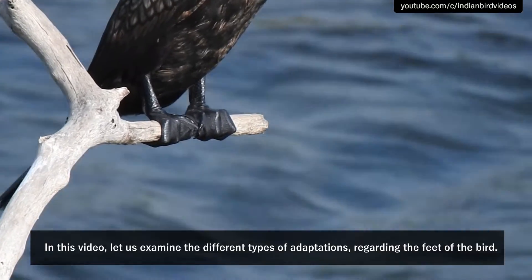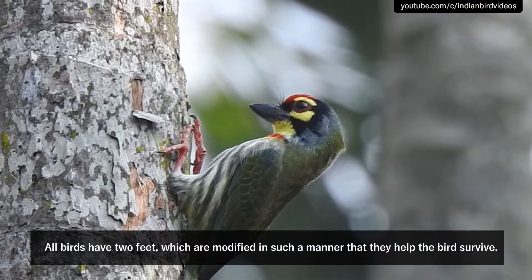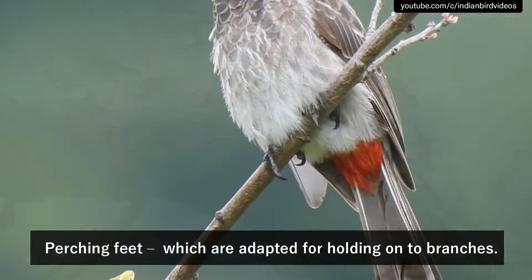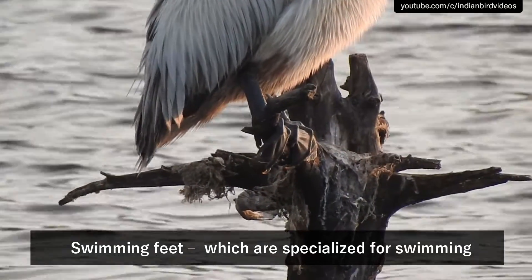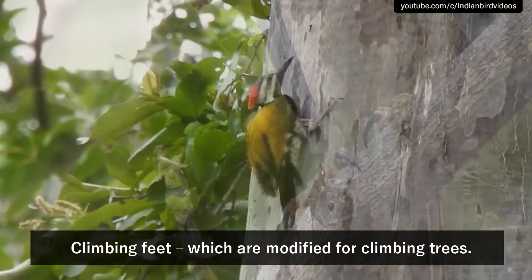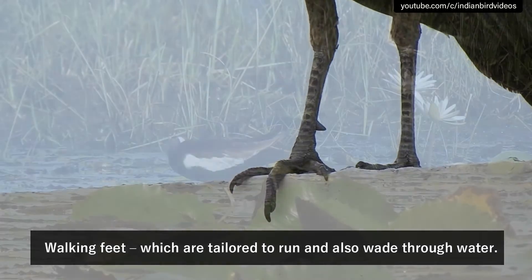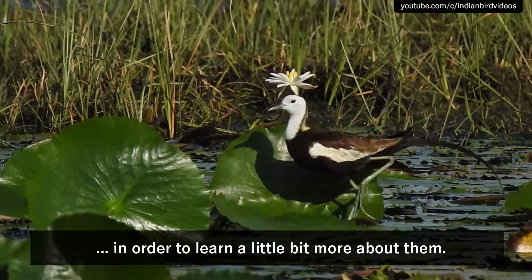Let us examine the different types of adaptations regarding the feet of the bird. All birds have two feet, which are modified in such a manner that they help the bird survive. Based on the shape of the feet, they can be classified as follows: perching feet, which are adapted for holding onto branches; swimming feet, which are specialized for swimming; grabbing feet, which are built for holding onto prey; climbing feet, which are modified for climbing trees; and walking feet, which are tailored to run and also wade through water. Let us look at each adaptation one by one in order to learn a little bit more about them.